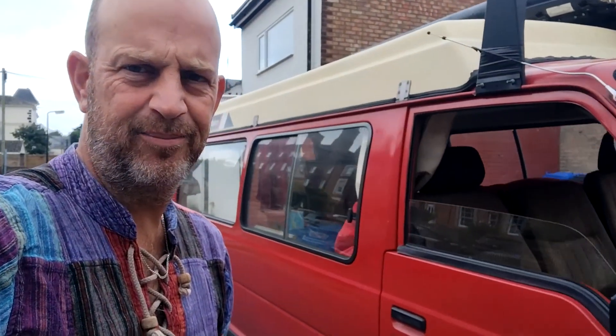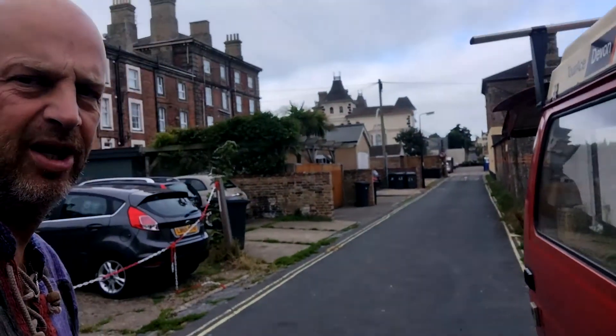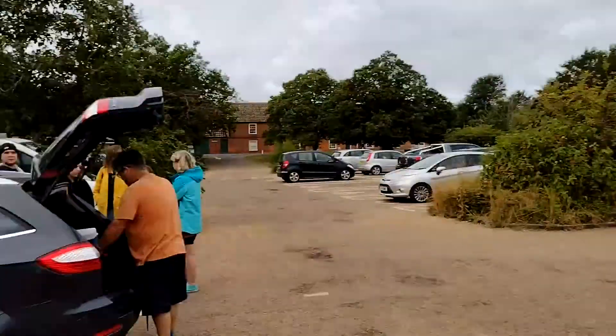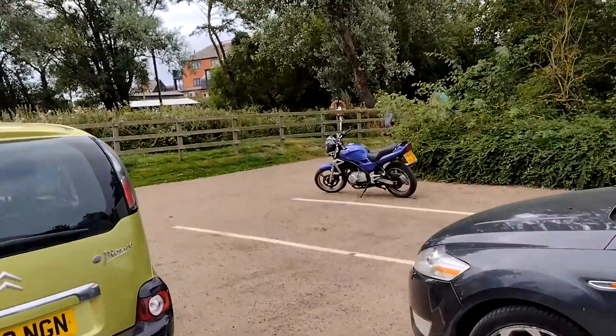We're going out for a day trip in the van, going down to Orford Ness. I'm parked up and we're going on the ferry down to Orford Ness.